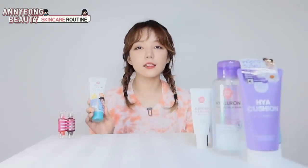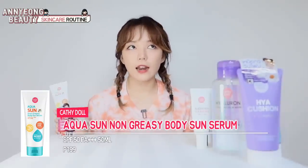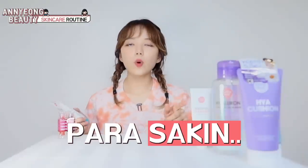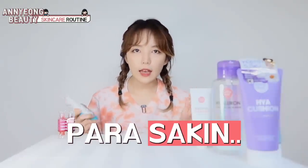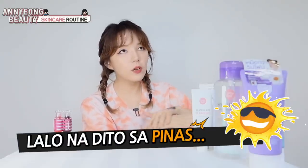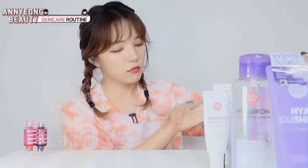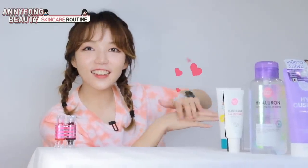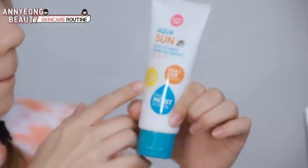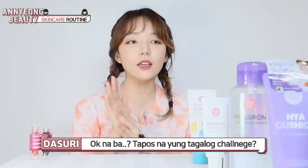Ako, kailangan talaga ng sunblock, kahit anong mangyayari. Kahit nasa loob ng bahay ako, dapat sunblock. Number one, bakit magiging mukhang matanda ka — wala kang sunblock. Hate ko talaga malagkit na sunblock. Lalo na, dito sa Pinas, ang hihirap kaya, mukhang parang mantika. Maganda! Fresh agad! Ganda ng choices ko! Love it! SPF 50, PA++++.